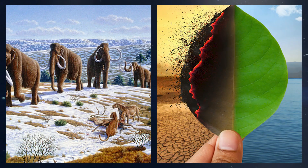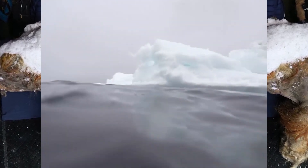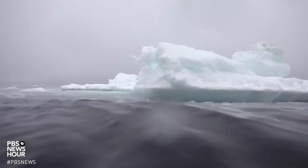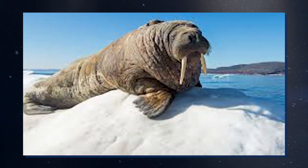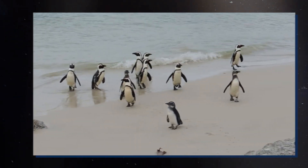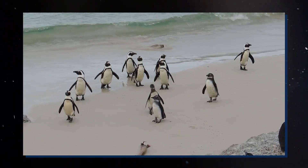Connecting these two ideas, we see how bringing back extinct species and climate change could be related. While we think about bringing back animals like the woolly mammoth, their old homes in the Arctic are quickly changing because of global warming. The Arctic is melting faster than ever, which not only affects animals living there now, but also raises questions about whether it is right — or even possible — to reintroduce extinct animals into these changed places.